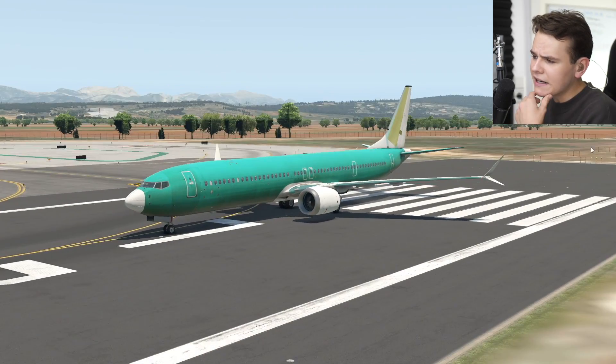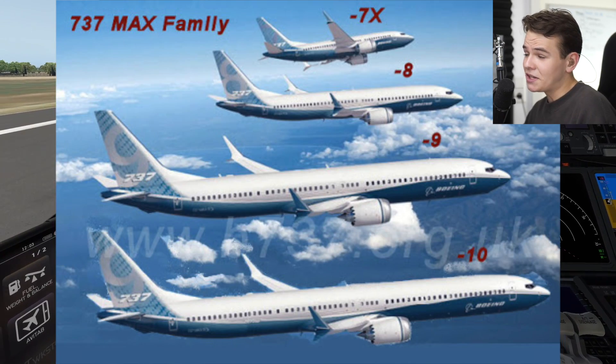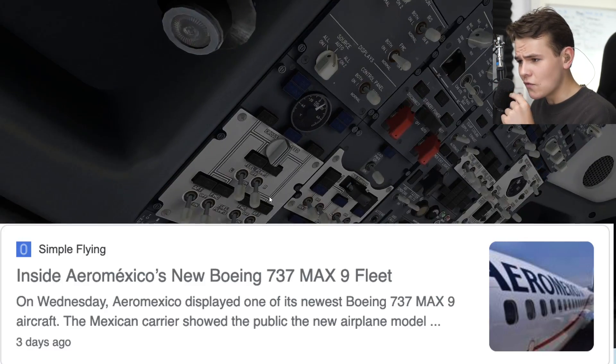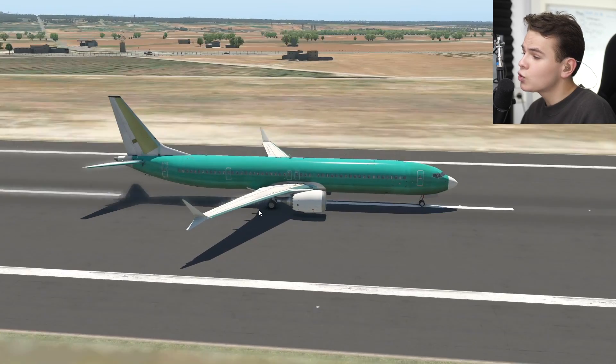This is a very interesting plane — the biggest 737 so far. It is quite large compared to the already existing 737 MAX 8 and MAX 9. The MAX 9 is also flying around now, with Aeromexico for example. The 737 MAX 10, on the other hand, will take a few more years — actually two more years. It'll come out in 2023.